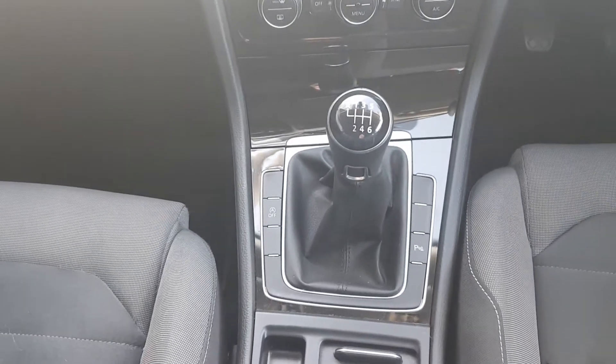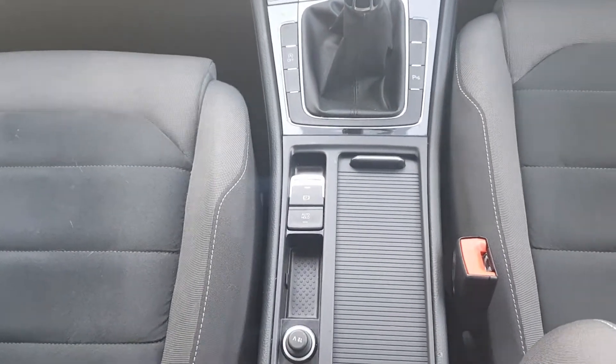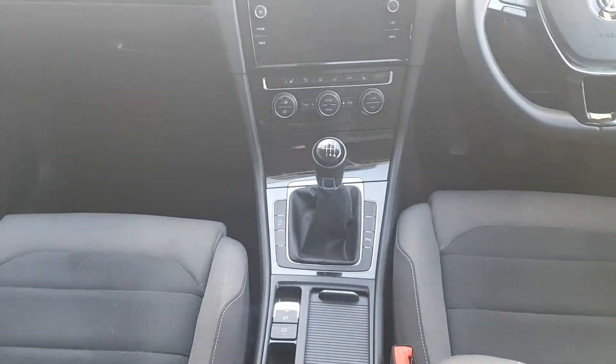There's a manual gear stick, automatic handbrake and hill start assist. This car also has the Alcantara interior.